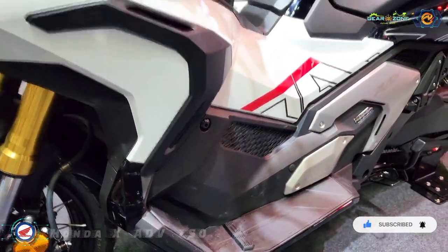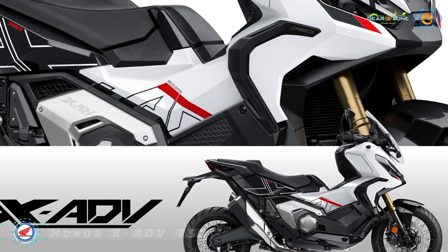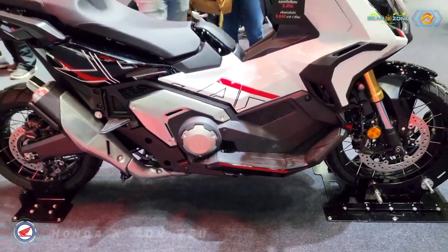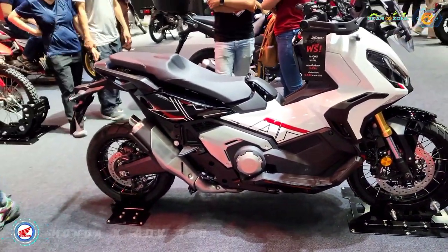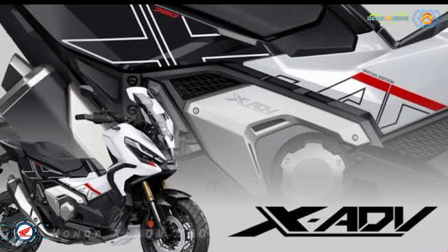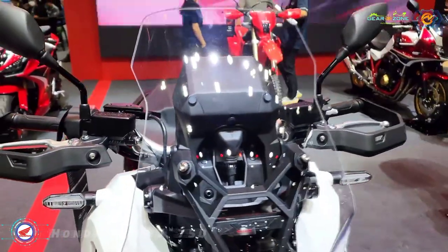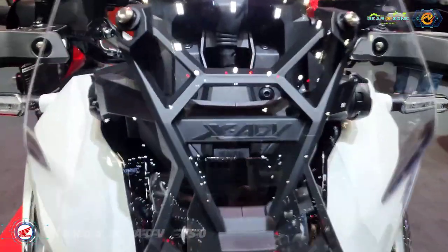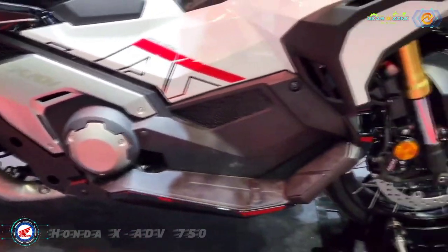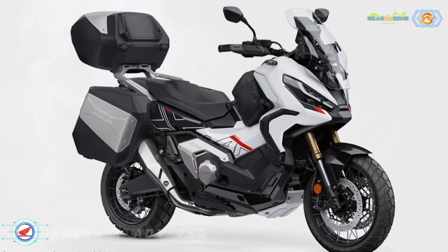The design of the XADV's liquid-cooled, SOHC, eight-valve parallel twin-cylinder engine ensures punchy performance in the low to mid-range. Peak power is set at 43.1 kW at 6,750 rpm, with maximum torque of 69 Nm at 4,750 rpm. The XADV engine also sips fuel, with a measured consumption of 27.8 km per litre (WMTC mode), providing a potential 366 km range from the 13.2-litre fuel tank.